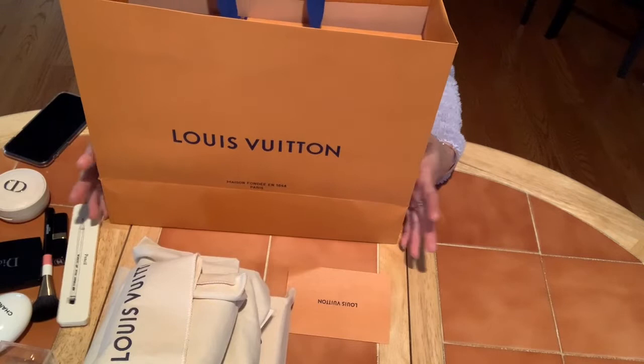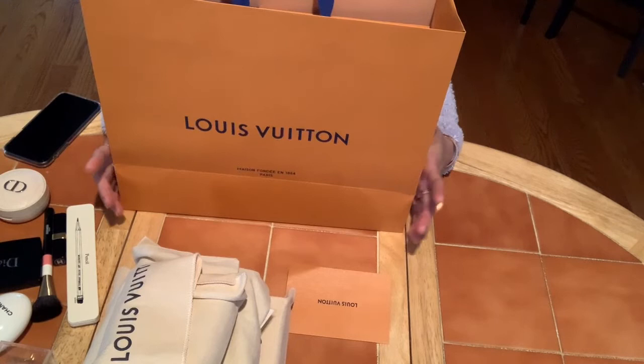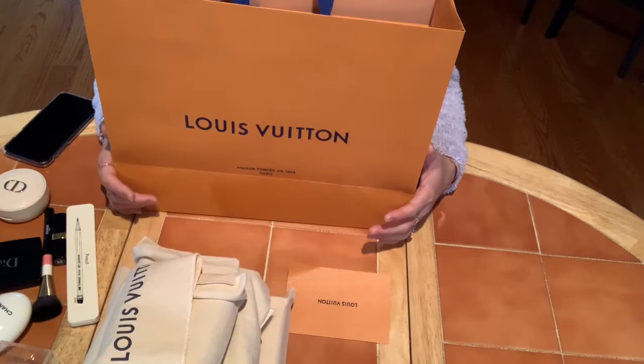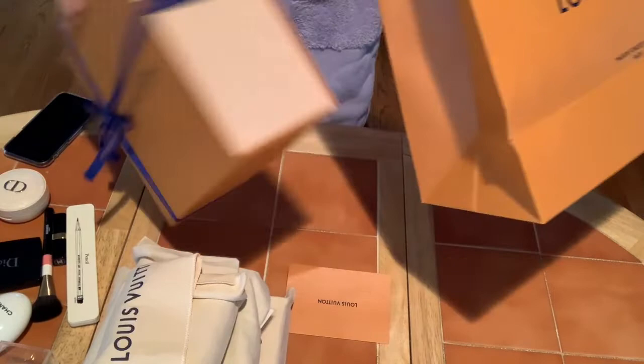Hello, welcome to my channel. First of all, I would like to thank all my subscribers for your support. If you're new here, welcome. I have a little unboxing to share with you today. This item I picked up yesterday, right on the day that Louis Vuitton had a price increase. Luckily, this item was not on the list — when I went on the website, I saw it still had the old price.